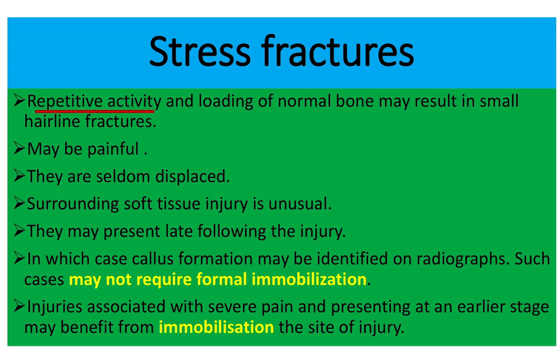Repeated activity or repeated trauma to a specific site causes a stress fracture. Loading of a normal bone may result in a small hairline fracture. When this fracture occurs, callus formation develops around the bone. When the repeated stress continues, the callus breaks down and forms again — this cycle continues and is very painful.